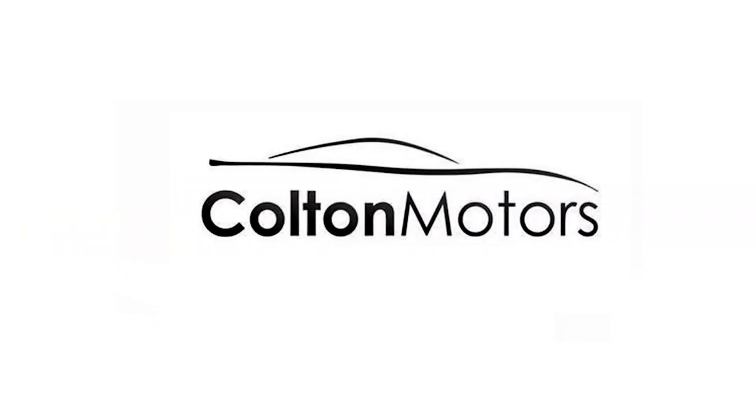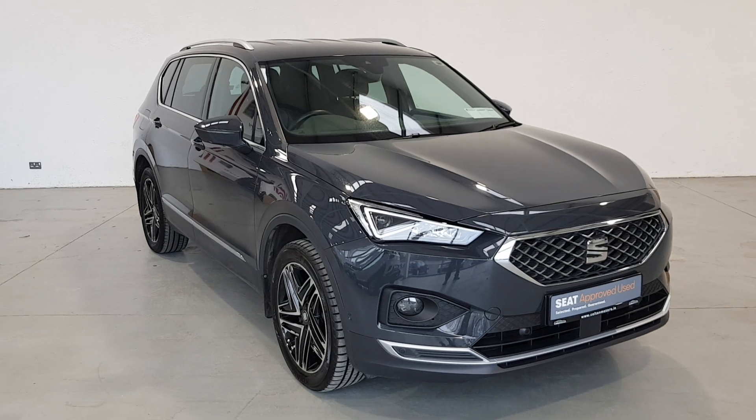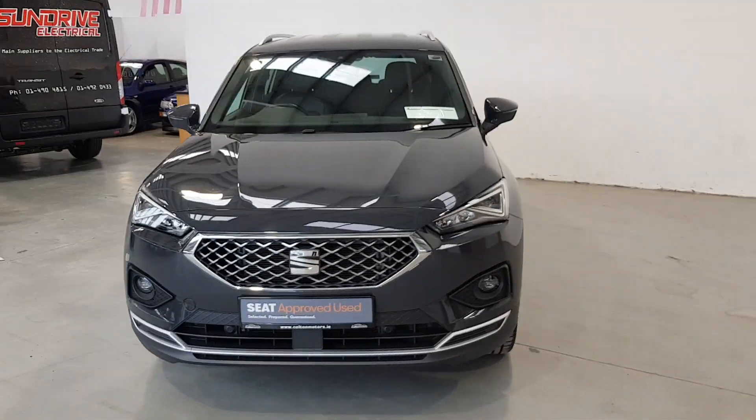Choosing an approved used SEAT is incredibly smart. Here's a few reasons why. First of all, our 110 multi-point check is conducted by qualified SEAT technicians using state-of-the-art diagnostic equipment.